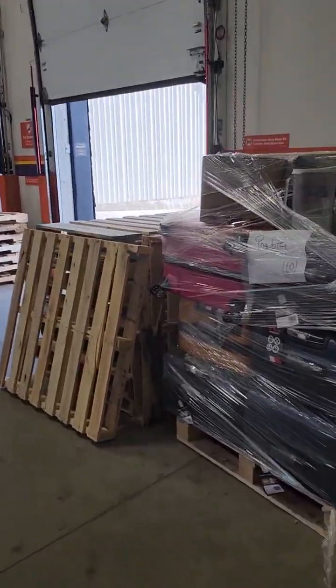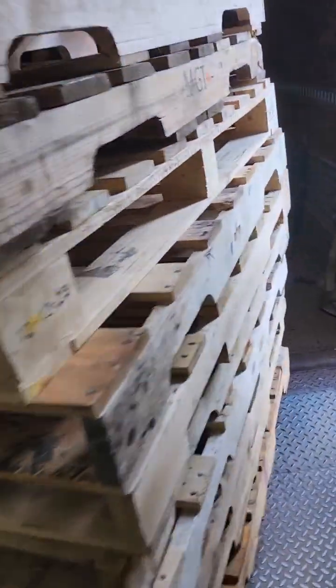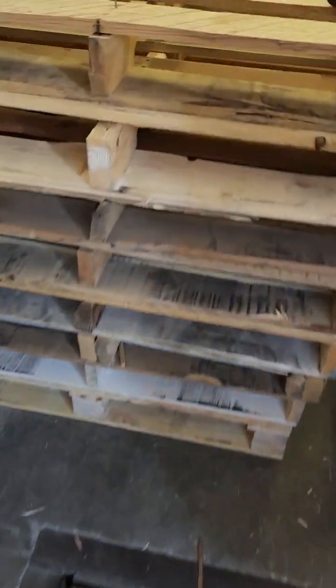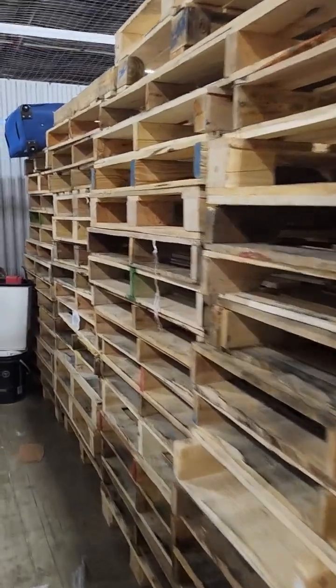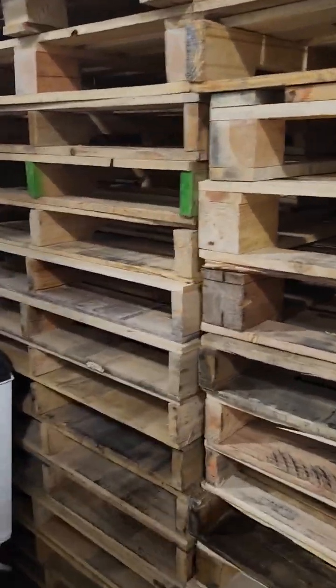We are sorting it. These are damaged. These are repairs. These are good pallets. We have to remove the pallets from the other side and start from there. Now we have to fix and repair it from the other side.